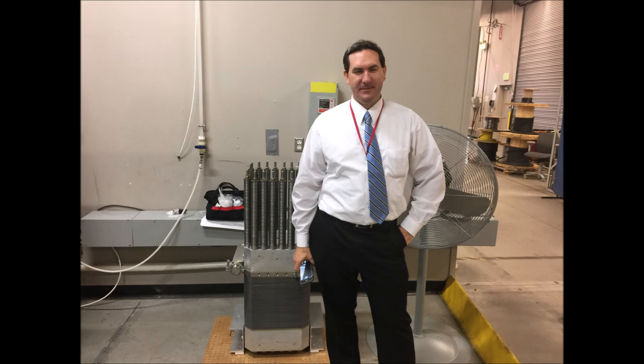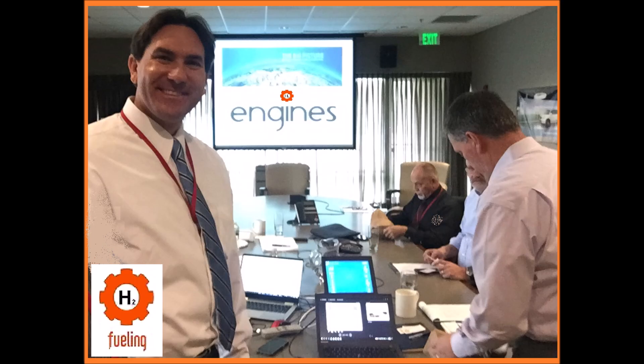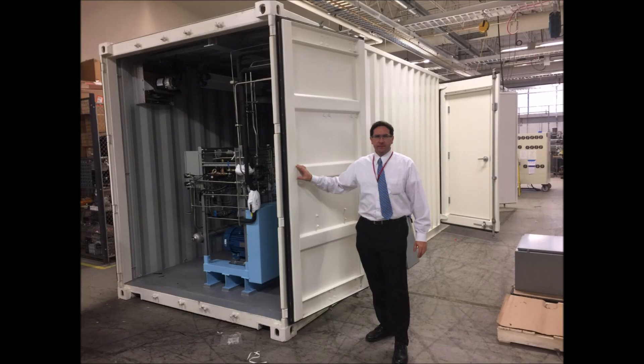Stanley Meyer's Nanobubble Water Fuel Cell technology, championed by Daniel Donatelli and others, represents a groundbreaking advancement in clean energy. By harnessing the power of water and utilizing innovative processes like voltrolysis, this technology has the potential to revolutionize the way we power our world, reducing our reliance on harmful fossil fuels and paving the way for a more sustainable future.